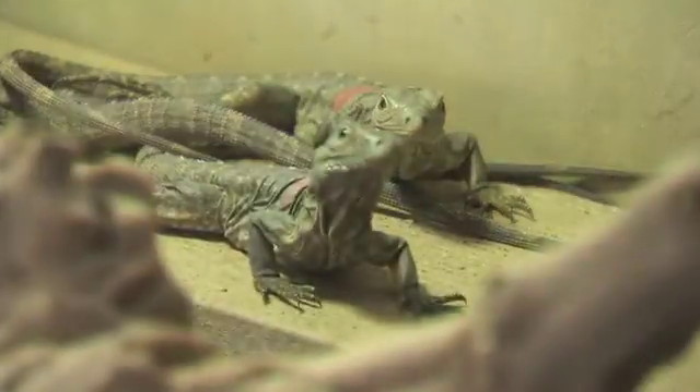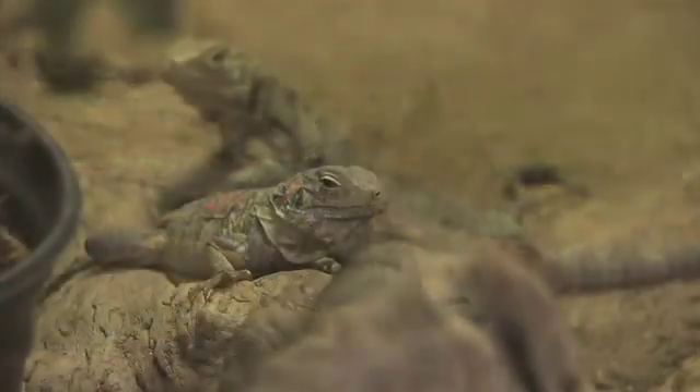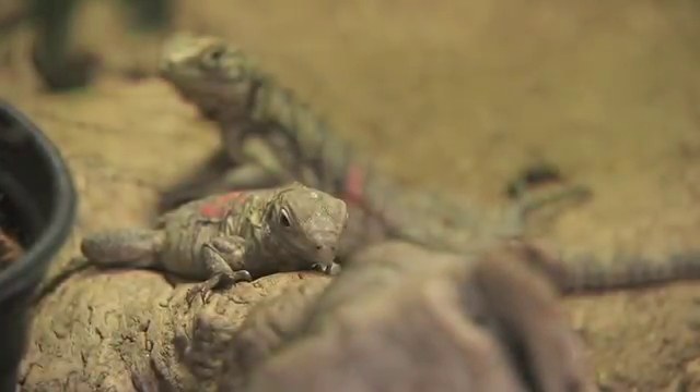The Grand Cayman blue iguana is critically endangered. It's one of the most endangered reptiles in the world, and we have two breeding pairs here at the Griffin Center, and it's very important that we breed these animals. In the wild, they're very endangered, and if something such as a hurricane or other catastrophe happens, it could wipe out the entire iguana population.